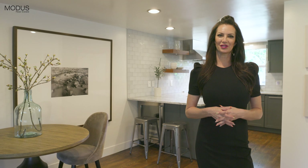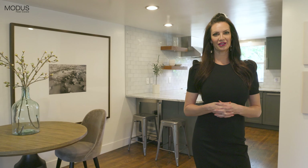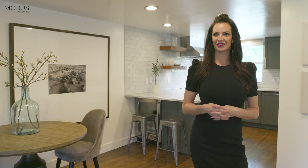Hi, I'm Lara Johnson with Modus Real Estate. Welcome to 505 Detroit Street here in the heart of Cherry Creek North. This is a 1962 row home with all of the amazing upgrades. Let's take a look around.